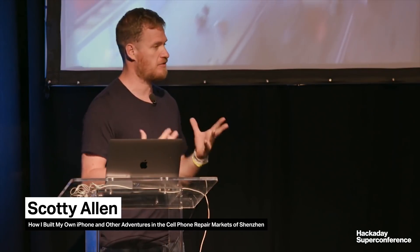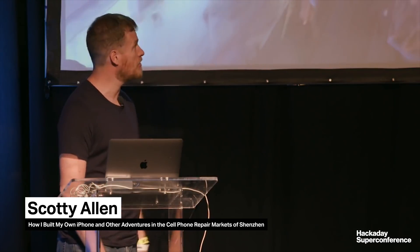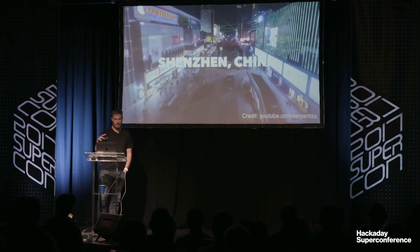I have been hanging out in Shenzhen, China. I really consider it the heart of the electronics manufacturing world right now. Tons of consumer electronics are assembled there. It's very possible you have a device that was made there. A lot of the iPhones and iPads have been manufactured there, though that's starting to move around a little bit.